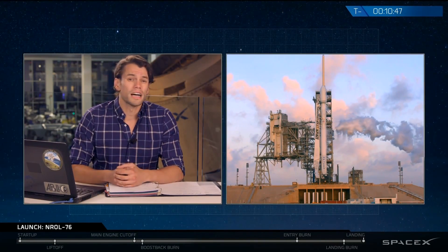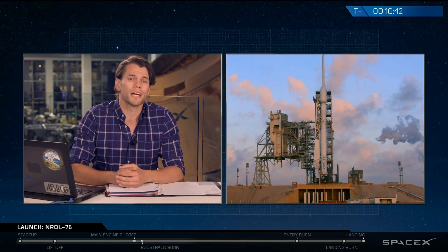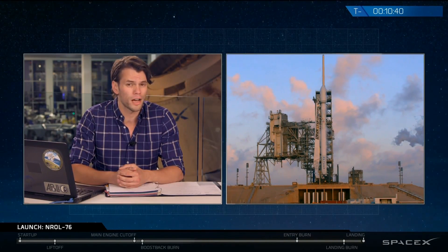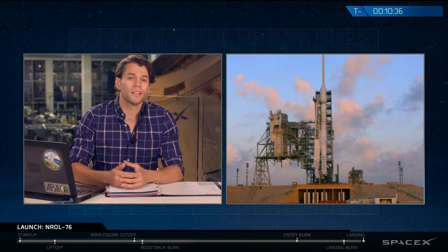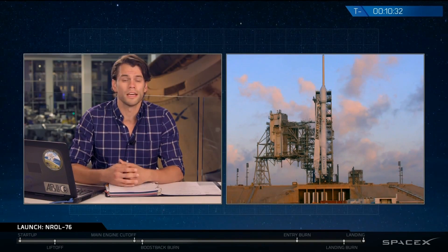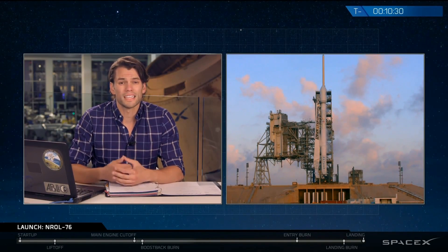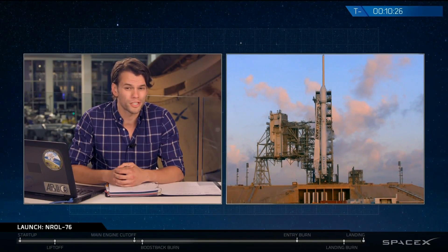Today's mission and final orbit are classified, and as such we will conclude coverage of the primary mission following separation of the fairing. However, we will attempt to land and recover the first stage, and we'll continue to cover this secondary objective once the primary mission coverage has concluded. We'll be attempting another landing of that first stage back at Landing Zone 1, or LZ-1 as we colloquially call it. Today's attempt will be in daylight, so we should have some incredible footage to share.